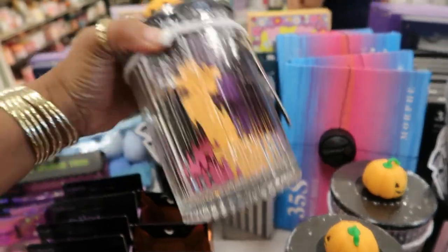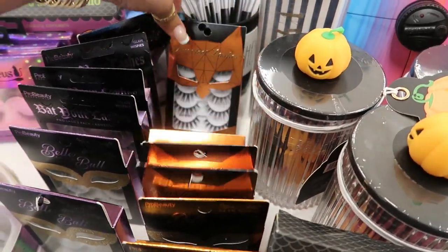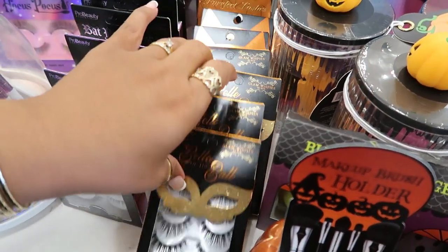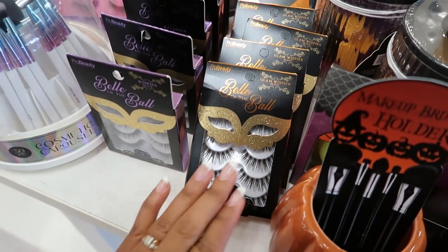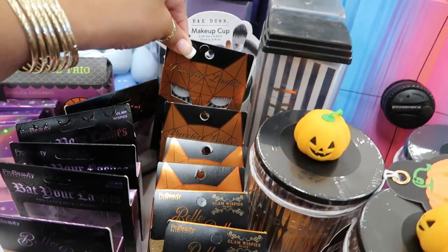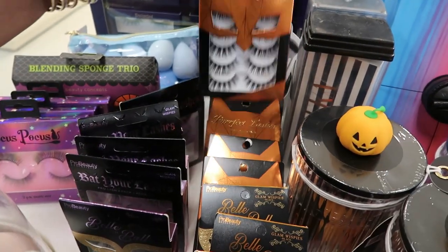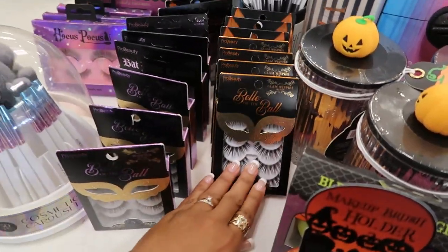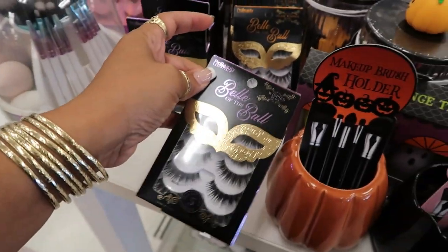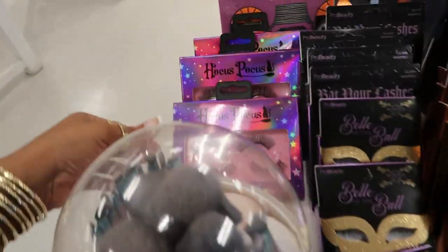Oh, makeup sponges — $7.99. Oh, these eyelashes are falling — look at that, like a domino! Those are Ardell Glam Wispies, Bell of the Ball lashes. And then this one back here — Perfect Lashes — $7.99. Bell of the Ball Glam Wispies with the gold, and then the purple is just Wispies. And they have Hocus Pocus ones too.